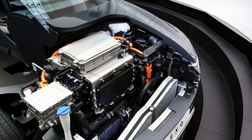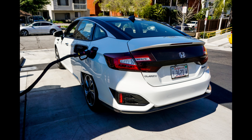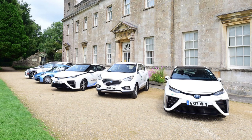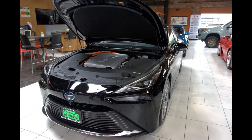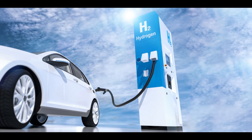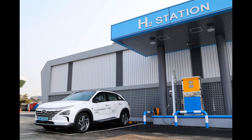Refueling a hydrogen-powered car is typically faster than recharging a battery electric vehicle. While charging an electric vehicle can take several hours, refueling a hydrogen-powered car can be done in a similar timeframe to filling up a conventional gasoline-powered vehicle, enabling drivers to cover longer distances without significant time delays. In many regions, the infrastructure for battery charging is still in early stages of development, whereas hydrogen refueling stations, although currently less common, are being developed and strategically located to support longer trips and intercity travel.